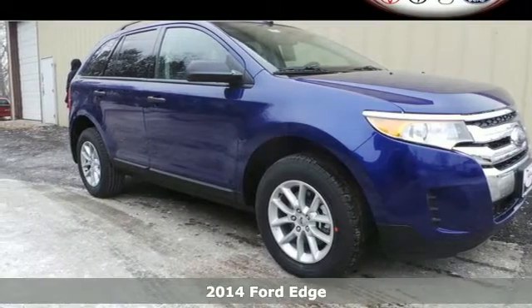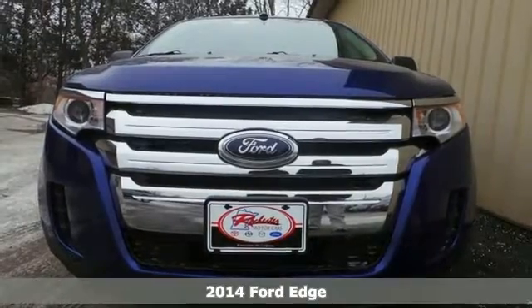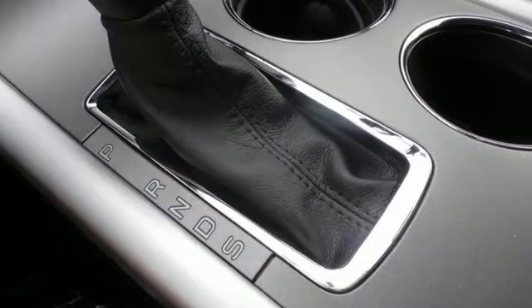Here's a 2014 Ford Edge. Putting the power at your fingertips, the Edge has all the perks of a luxury vehicle, yet the standard safety features you'd expect from a Ford.